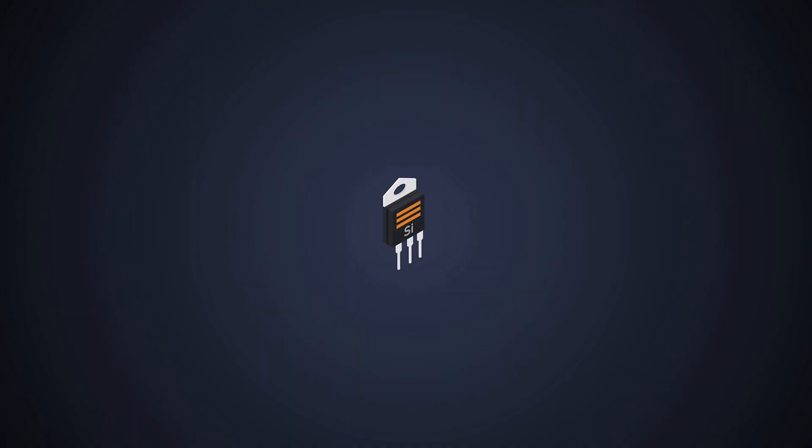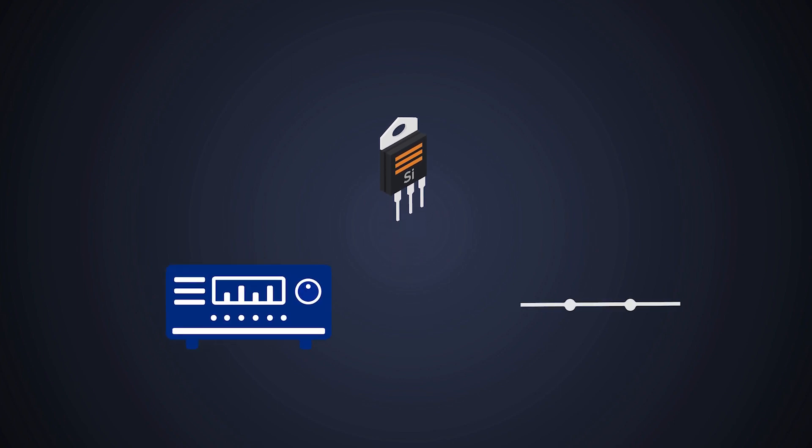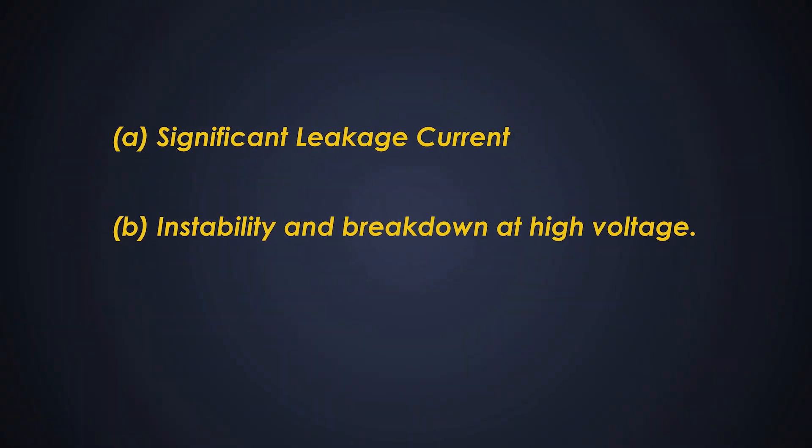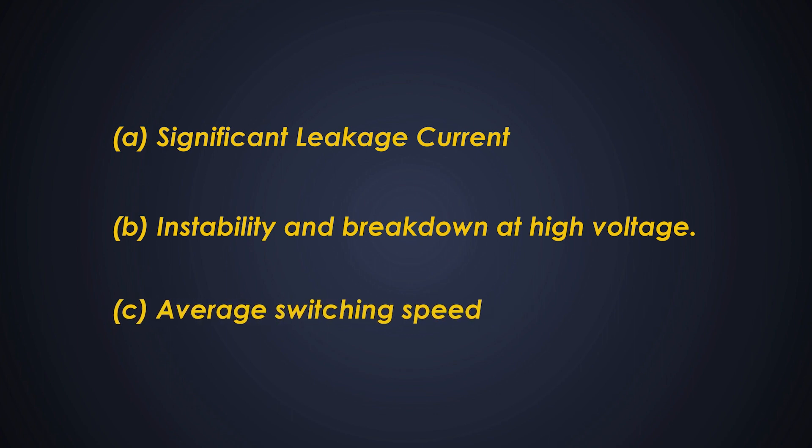Before we go into the discussion of gallium nitride, let's see some background on MOSFETs. The silicon-based MOSFET is a good device and we use it in many regular day-to-day applications, for example in amplifiers and low voltage switching. But it is not the best — it has many drawbacks. Significant ones are leakage current, instability, lower breakdown voltage, and average switching speed.